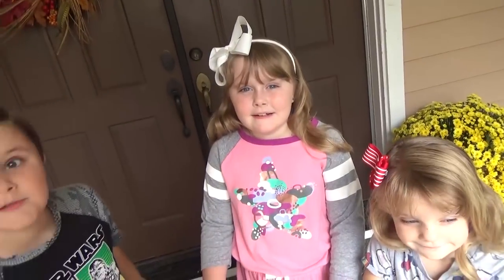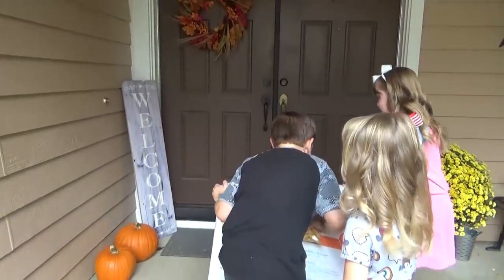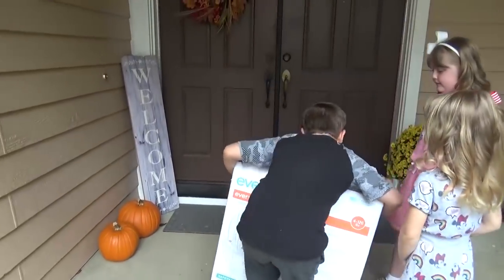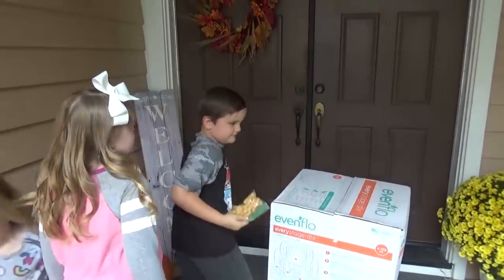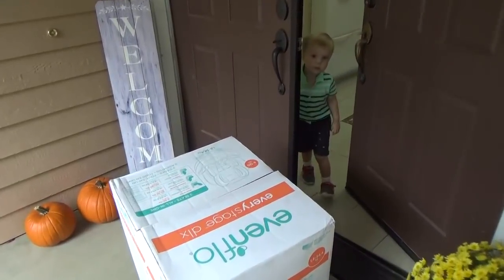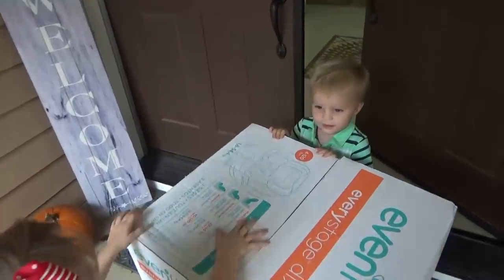Do you guys think he's gonna be surprised? Can you push it towards the door and ring the doorbell, and he'll come and see it. It's heavy — use your muscles. Good job, Jack, you're so strong! Okay, ring the doorbell. Surprise! It's your new car seat! You like it? This is yours!